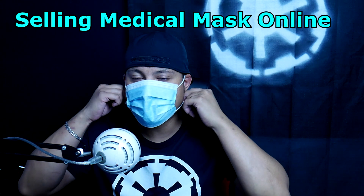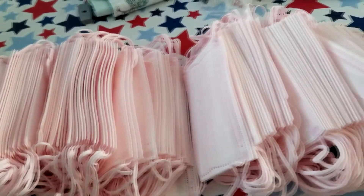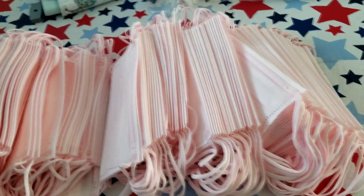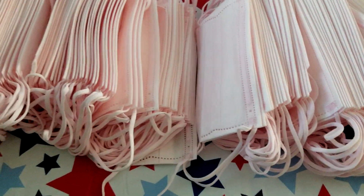Welcome to the video. This video is all about medical masks and whether you should sell them online. I bought about a thousand of these medical masks and sold them online. I'm going to tell you where to buy them, where to sell them without getting in trouble with social media regulations, and give you my honest opinion about whether you should get in the game now or if it's too late.